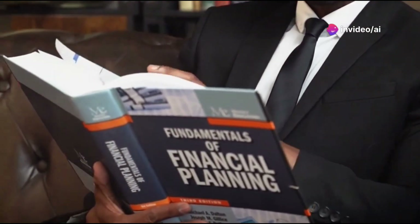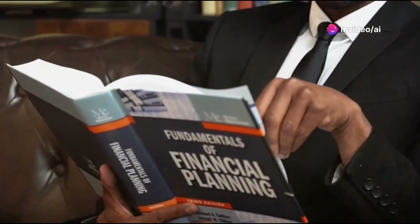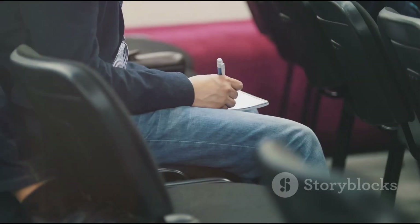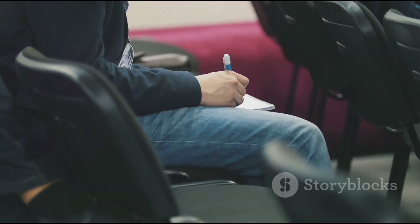Step one: educate yourself. I know it sounds boring, but trust me, knowledge is your best investment. Spend some time reading books, watching videos, or even taking online courses about investing. The more you know, the better your decisions will be.